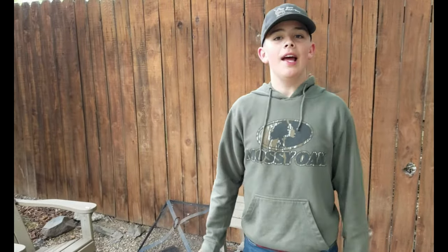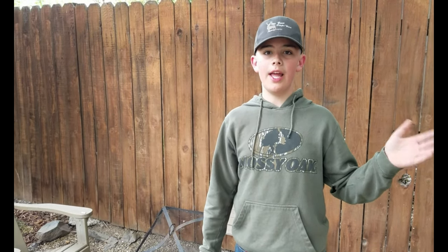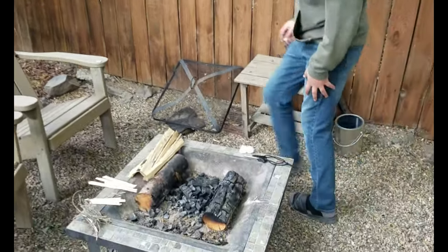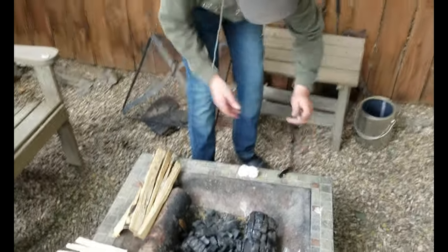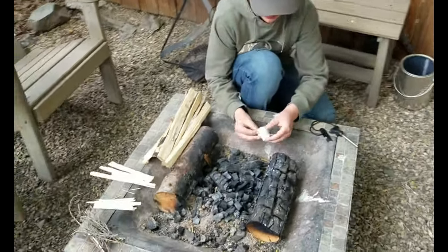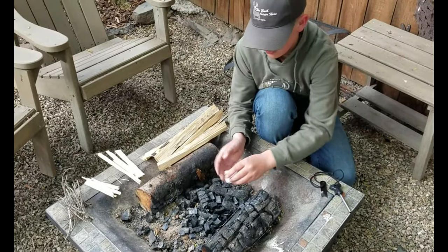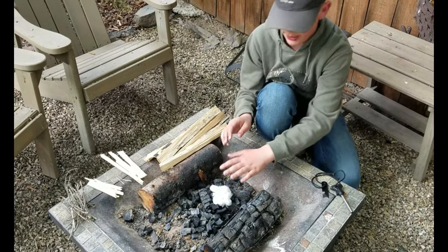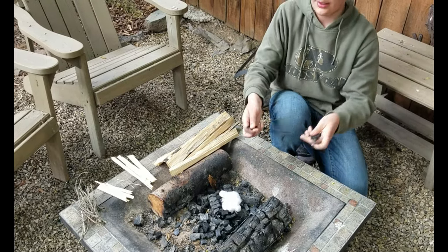Guys, it's another day. I want to clarify one thing — my fish was not 20 inches, we measured it and it was 18. Anyway, let's get the fire going. All I'm going to use is a cotton ball and a flint and steel. You have to pull the cotton balls apart. Once we get that going, we'll put that on, then this, then that, then that — on fire.